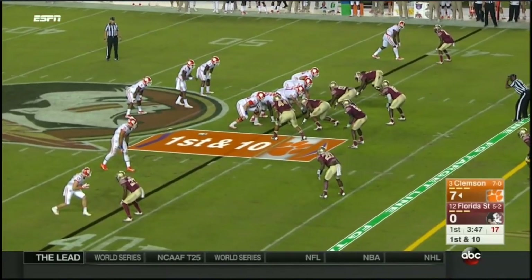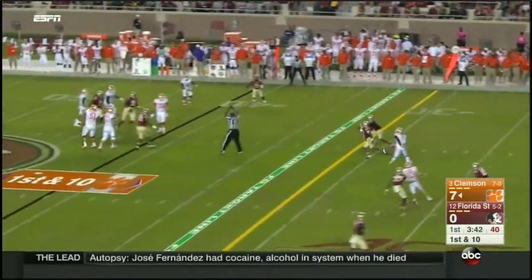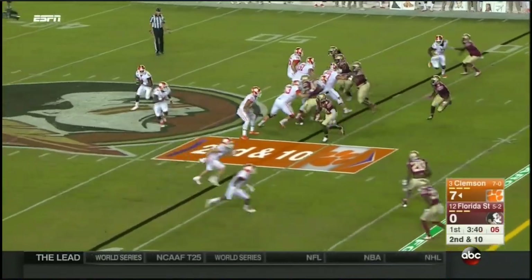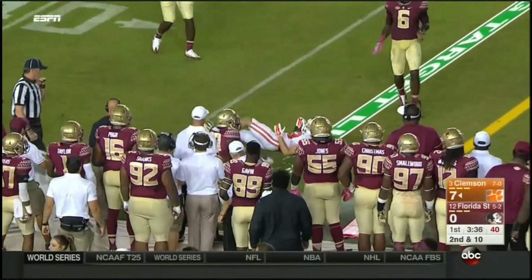He's talking about taking the emotion out of the building, handling a raucous home crowd. Watson bats it up in the air and it falls incomplete. The back end will eventually hold up. Watson rolls out and delivers to Renfro.